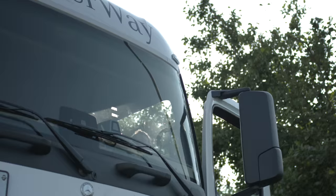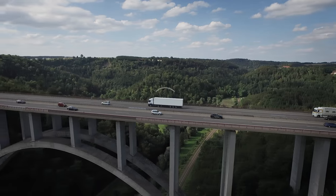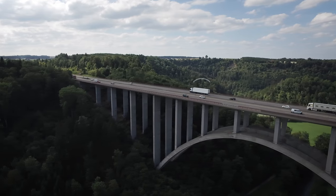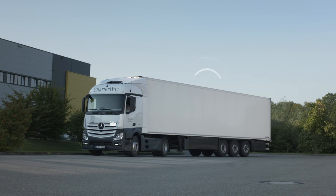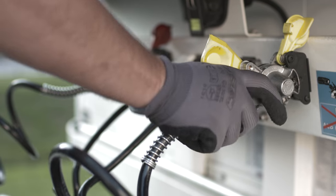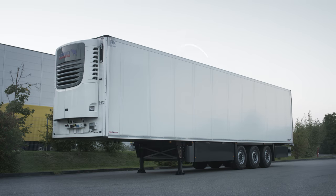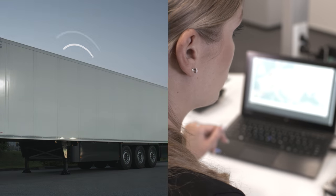The freight forwarder always stays in contact with the cargo. Since it has its own power supply, the TCU is completely independent of the tractor unit. So it stays in contact with the freight forwarder at all times, even when the tractor unit is swapped or the trailer is moved while separated from the tractor unit.